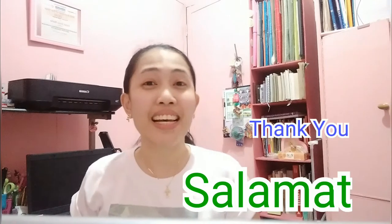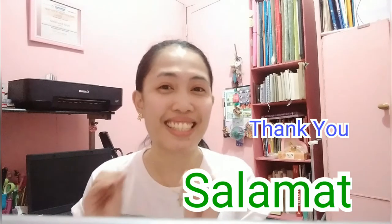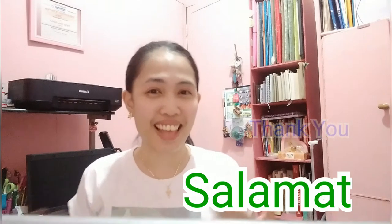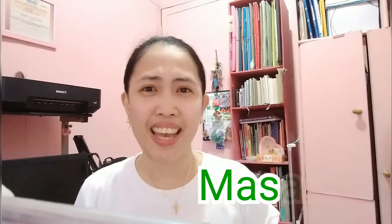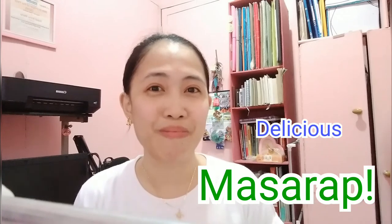And when they are serving your food and you want to say 'Thank you,' you can say: Salamat. That's 'thank you.' And now that you've already tasted it and it's so delicious, you want to say 'It's delicious.' So you can say: Masarap.